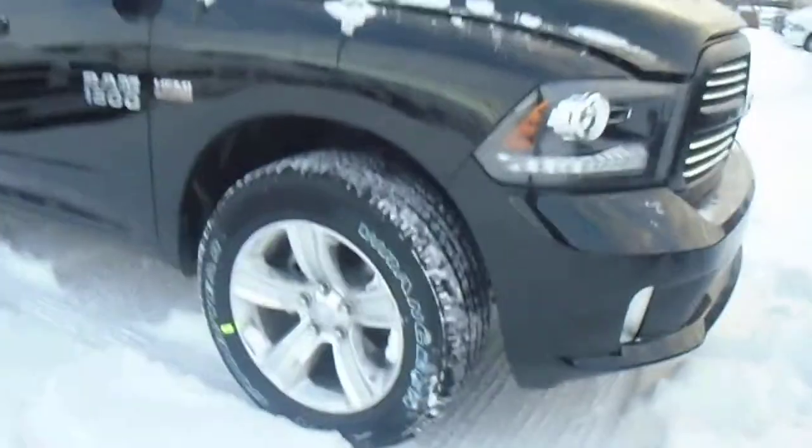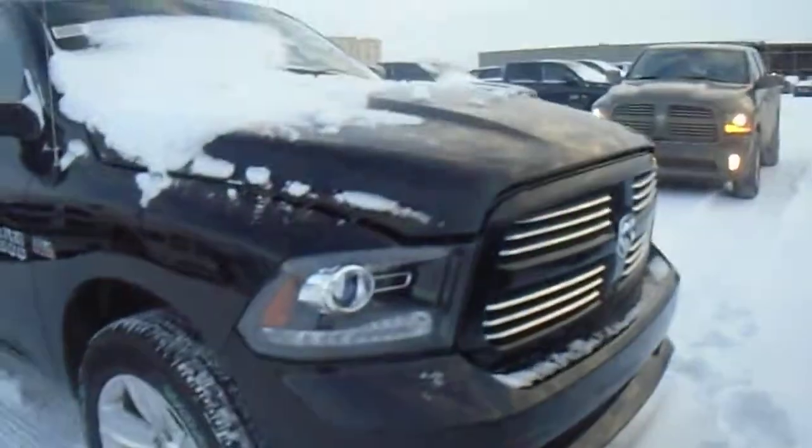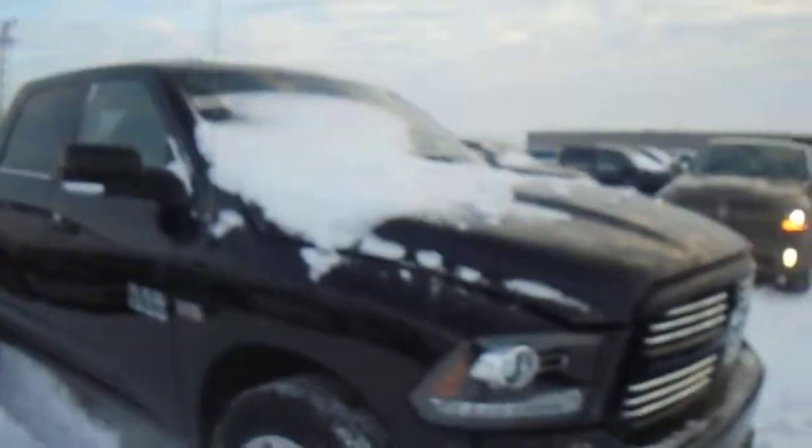You've got the 20-inch rims with the all-season tires, as well as the Lexon projector headlights. With the Sport you have the painted bumpers, painted grille, painted handles, and painted mirrors. So there's no chrome.